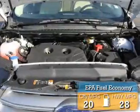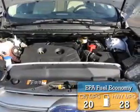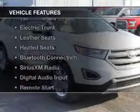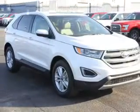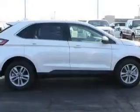Great fuel efficiency saves you money by requiring fewer trips to the gas station. The features include a turbocharger, electric trunk, leather seats, heated seats, and Bluetooth connectivity.